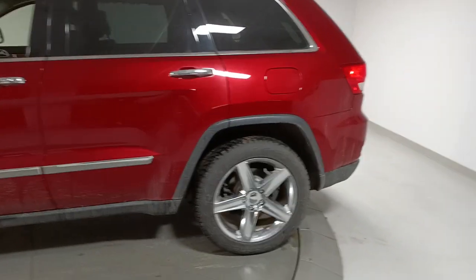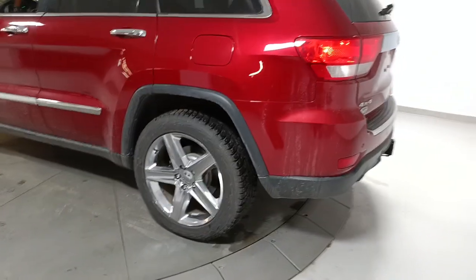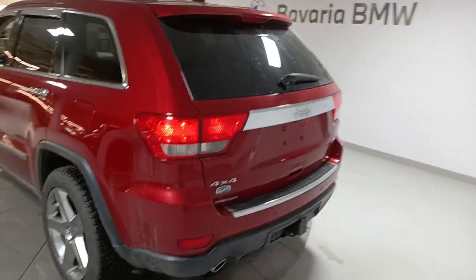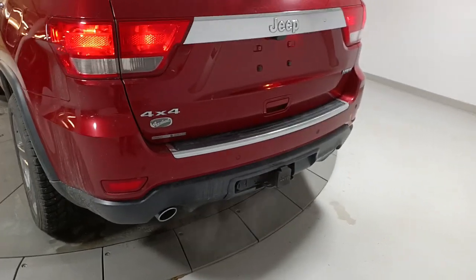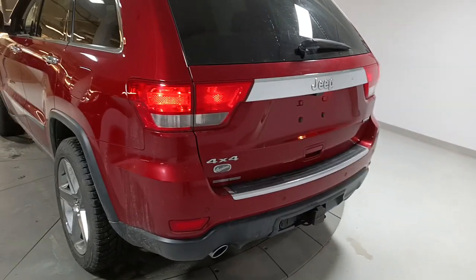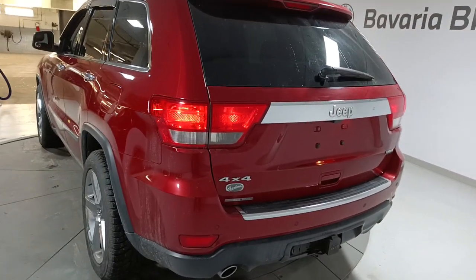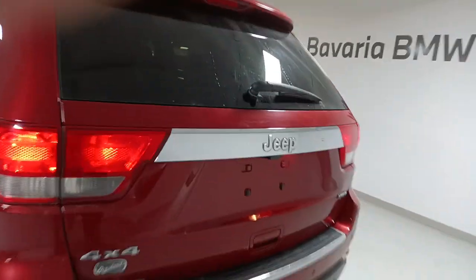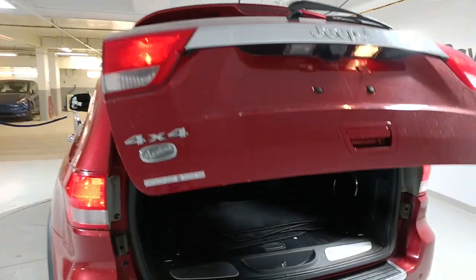I'm just going to walk around it now. You'll notice both the wheels on the left are in nice shape — there's no curb rash. It is equipped with a trailer package, so as your daughter grows and maybe she wants a bike rack, it'll hook right into the trailer hitch. Or maybe if you're pulling something, this would be a great vehicle for that. It also has a power liftgate.